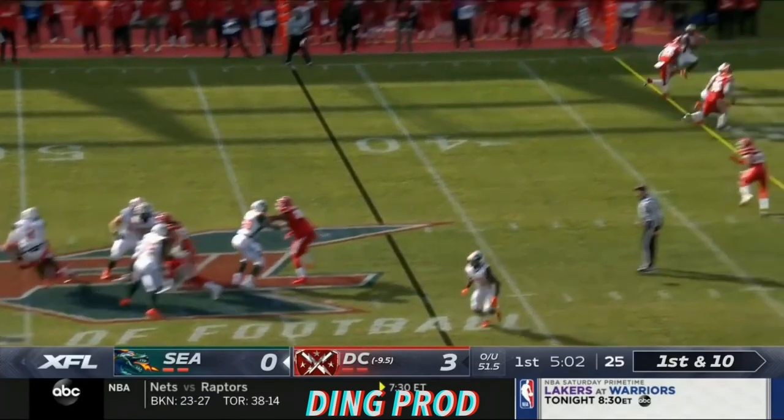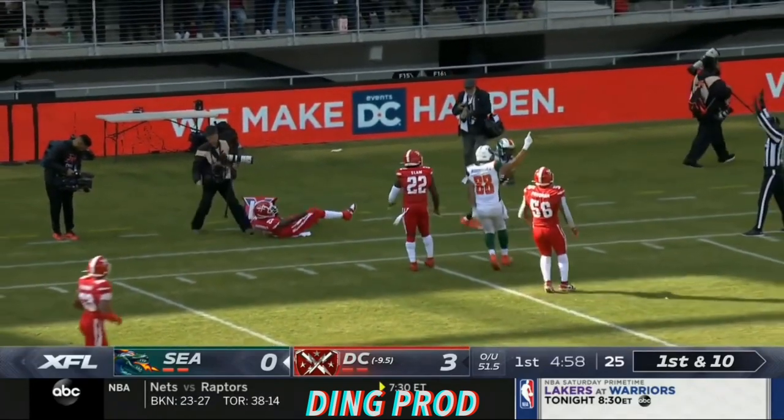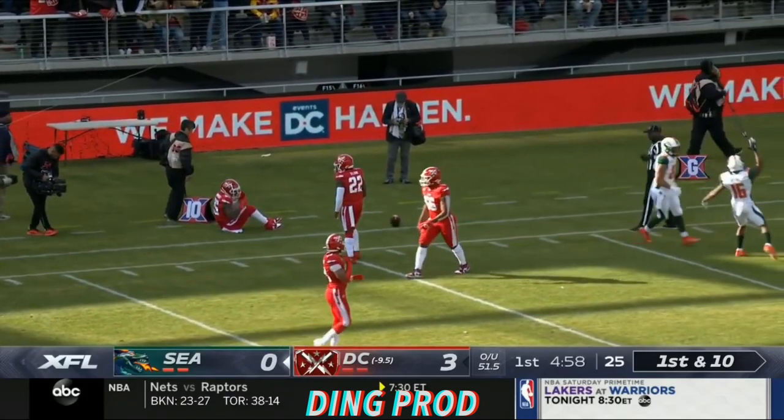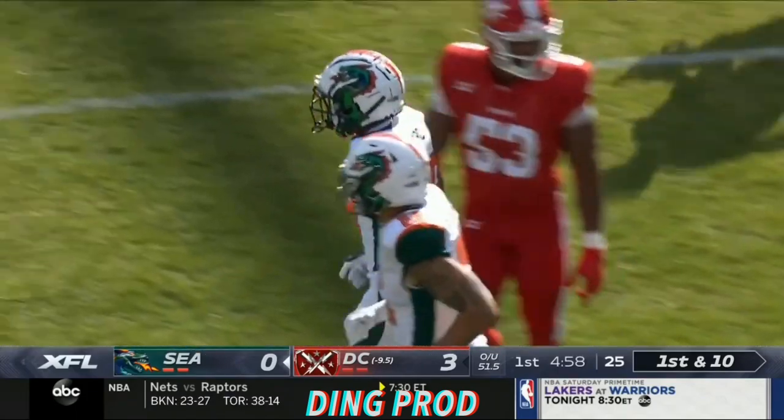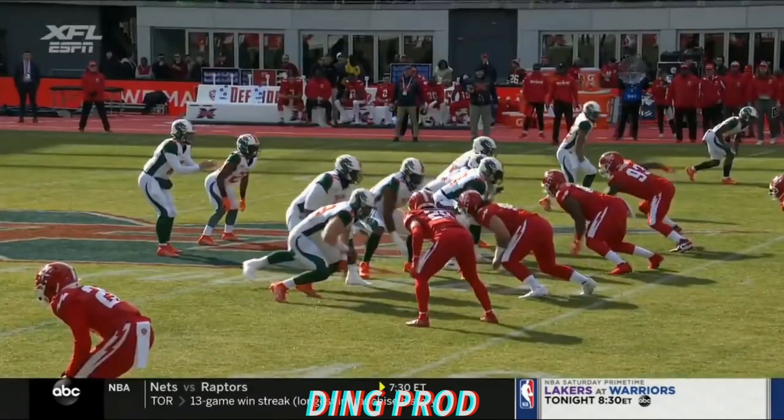With Brandon Silvers — Silvers to throw. Took a big hit as he throws. It's a beauty of a ball, and it is caught. Domtes Byrd went up for it and brought it down. Excellent body control, and that throw was on the money.